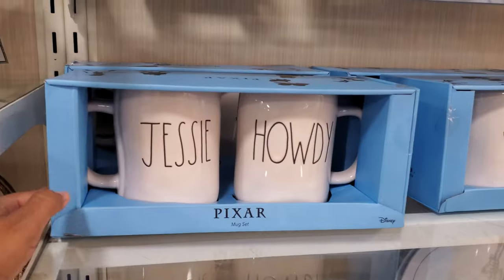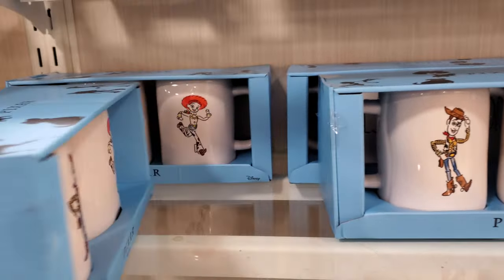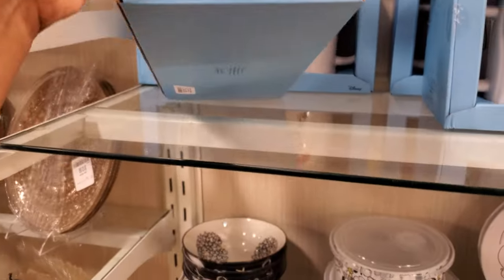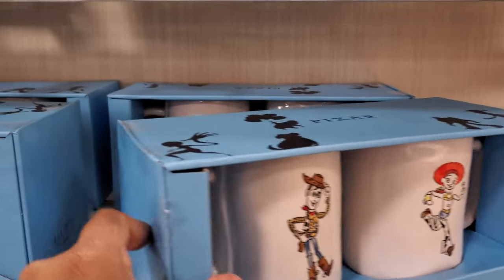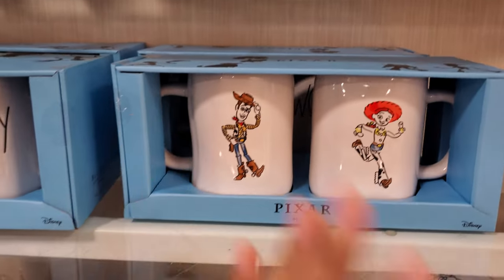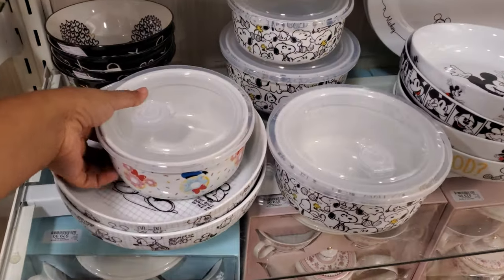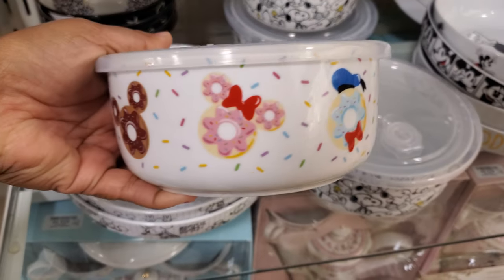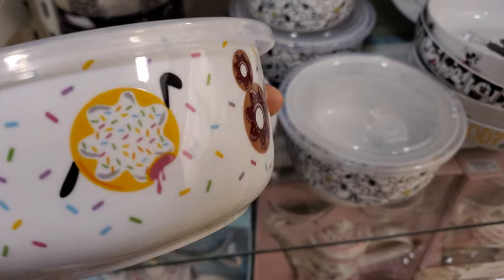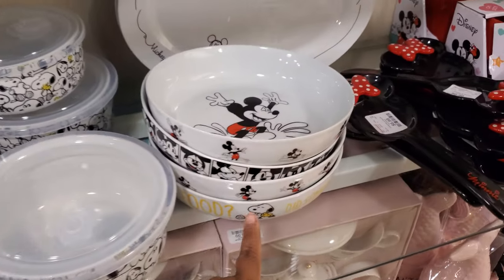Oh look, they have two — we have Jessie, Howdy, front and back. I wonder how much these are — looks like they're $20. I've never seen so much Rae Dunn Disney. I'm not sure if that's new or how late into the game I am. But we have another Mickey Mouse one — like Donut. We have Donald Duck, Minnie, look at Pluto. Those are cute too — I've never seen these before.